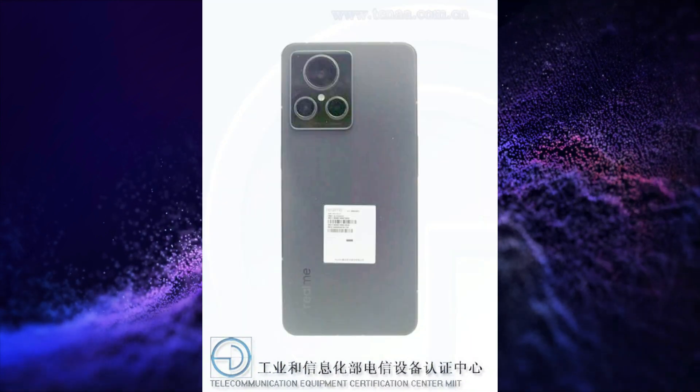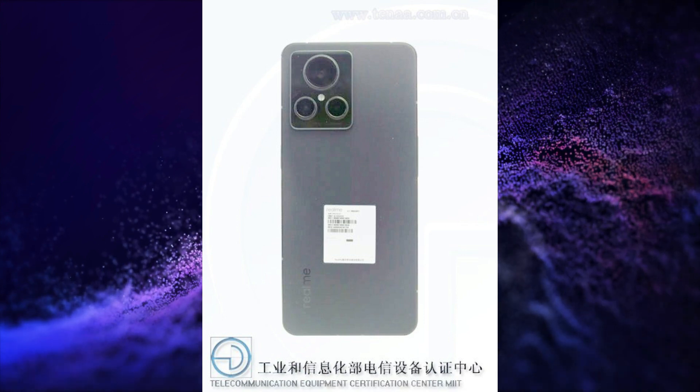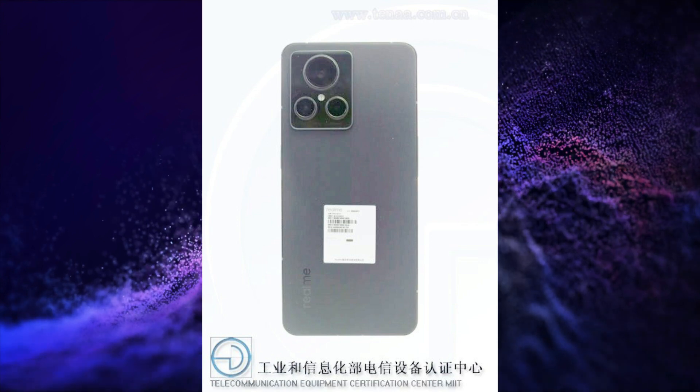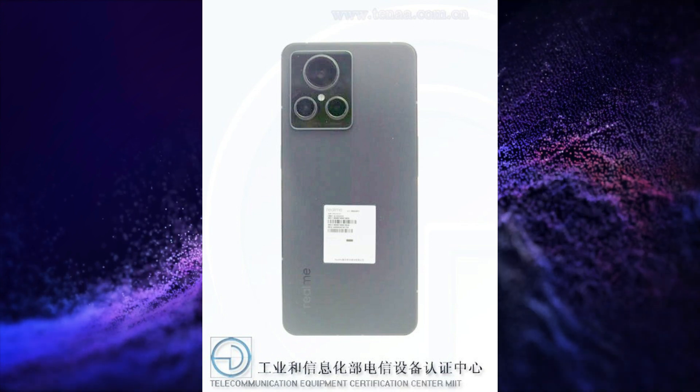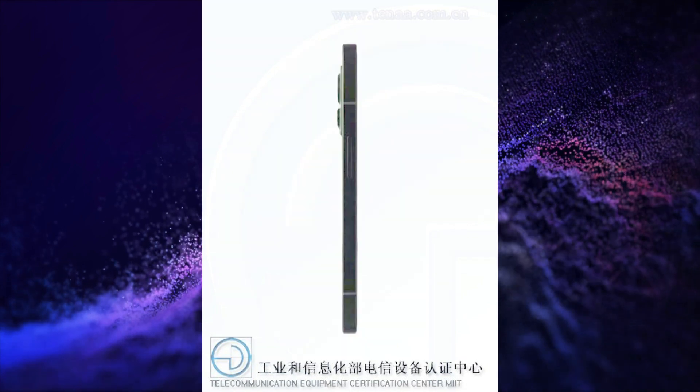It could be powered by Snapdragon 8 Gen 1 SoC, could have a 50+50+2MP triple rear camera setup with OIS, a 16MP selfie snapper, and a 5000mAh battery.